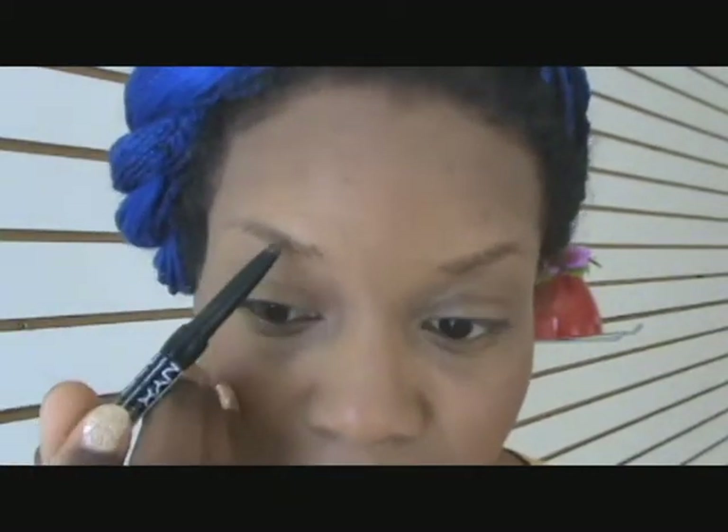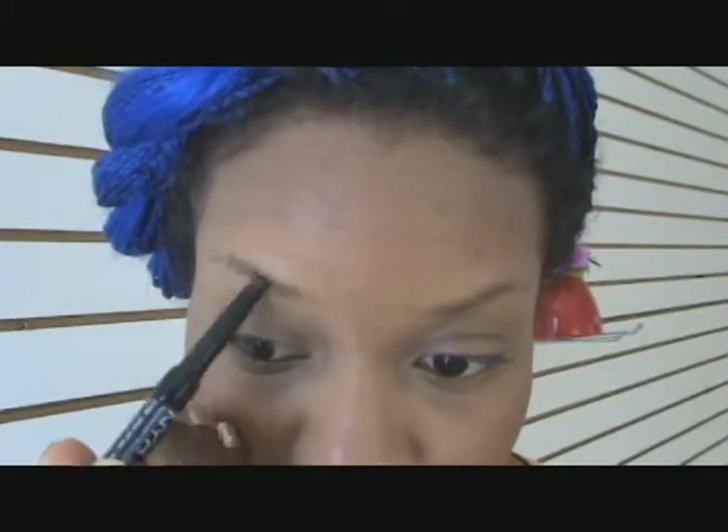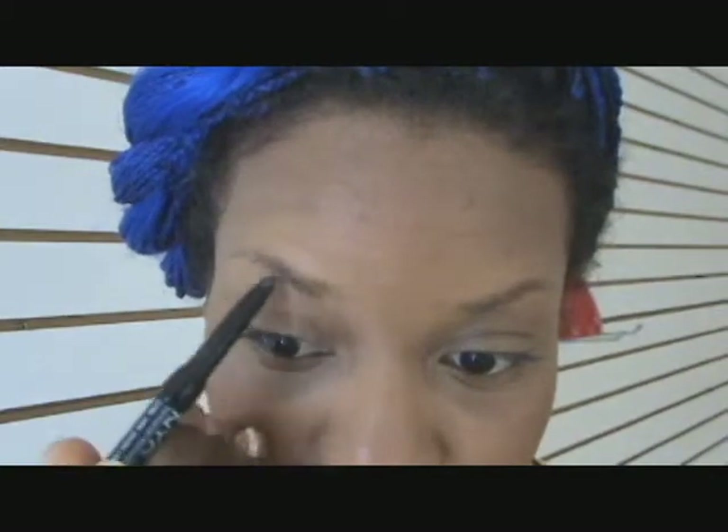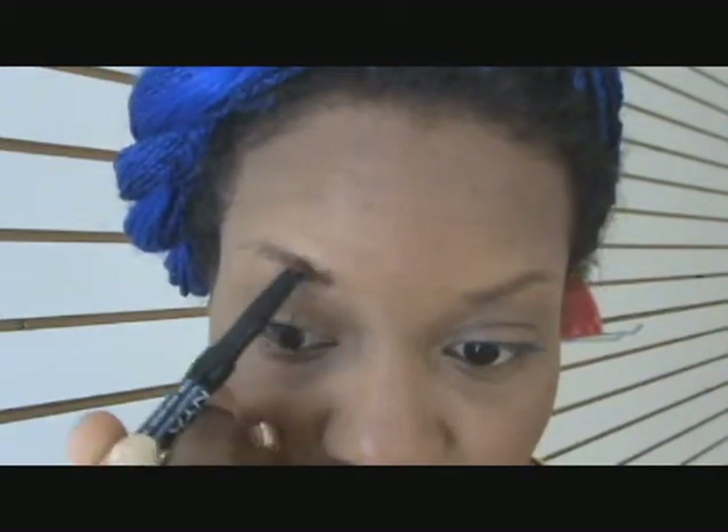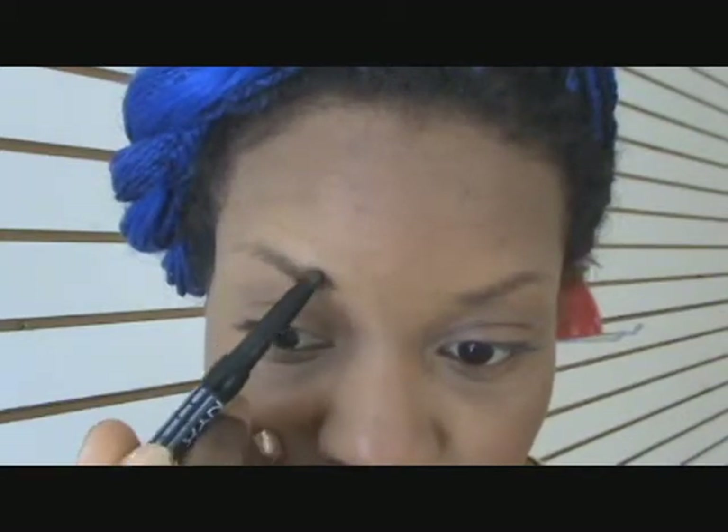Makeup can be very natural, lips can be very natural, but a little bit of smoke and really heavy eyebrows is the way to go. So I'm going to apply my color and fill in pretty heavy and pretty thick.